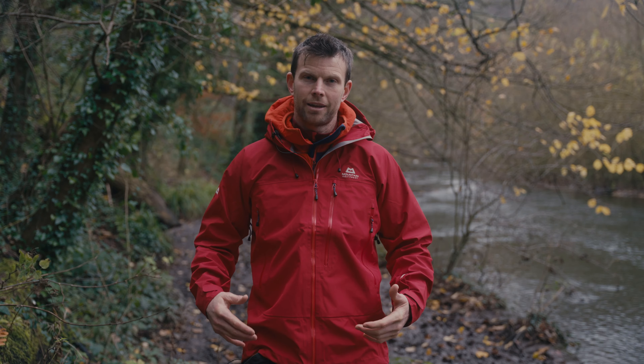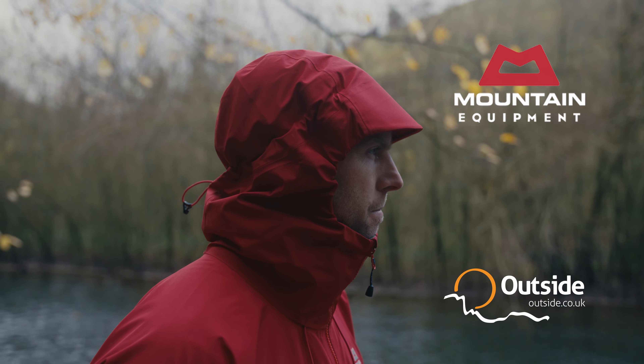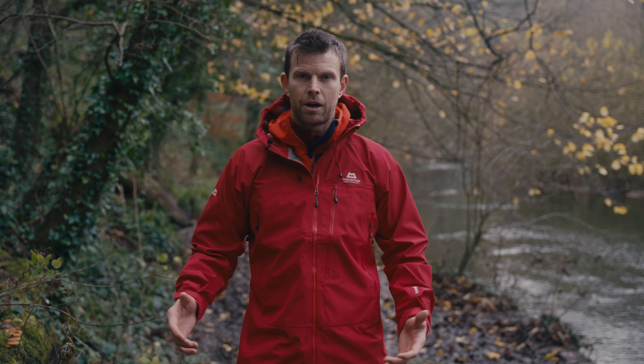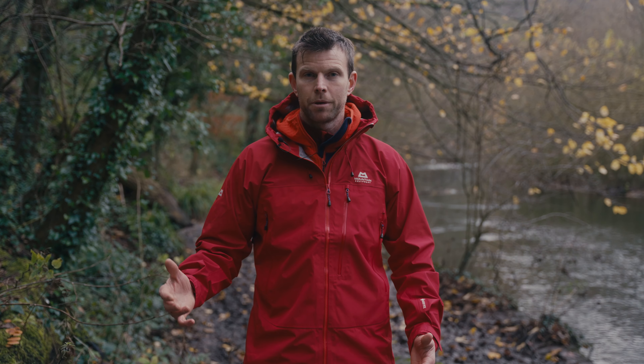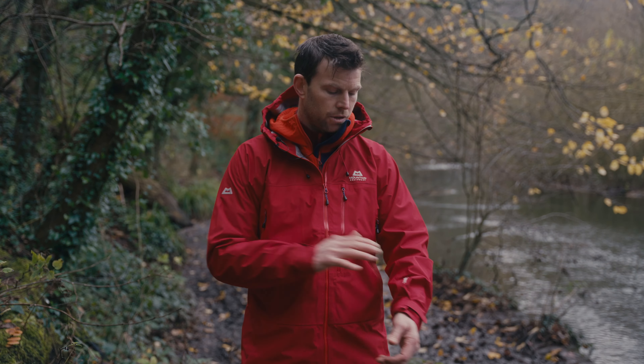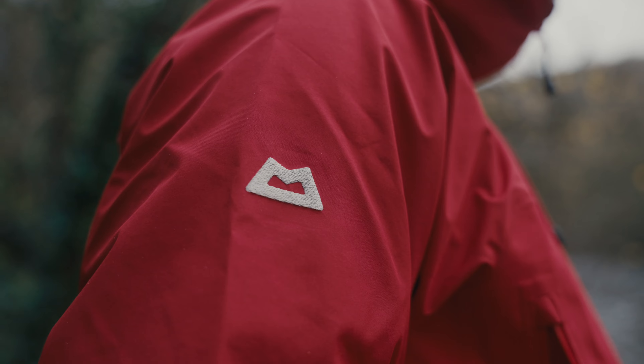This is the Mountain Equipment Makalu jacket. Mountain Equipment have been making shells for years and have always been one of our best sellers over the last 37 years at Outside. The Makalu has been in the range for a while, but this is the latest iteration using three-layer Gore-Tex, brought back to market in a really lovely way with a much more ethical standpoint.